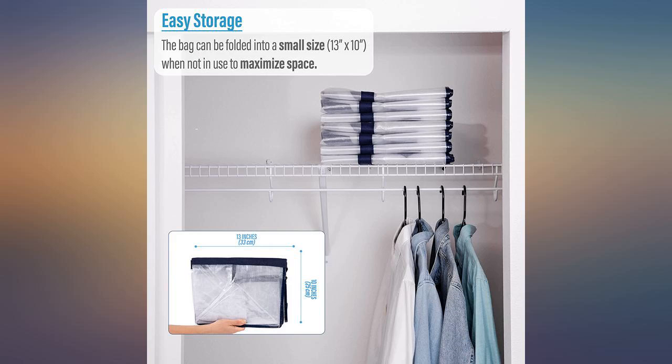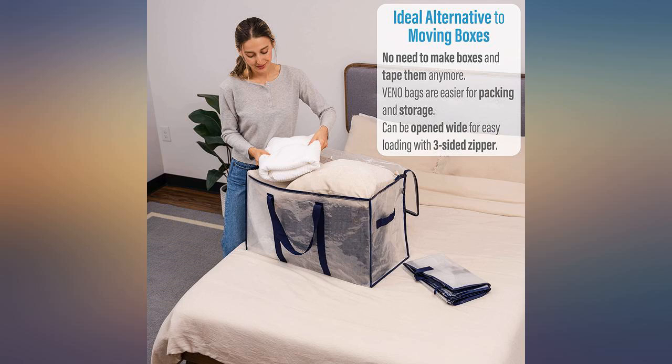The bags are coated to help resist water and protect whatever is inside the bag, but it shouldn't be sitting in water for long periods of time.